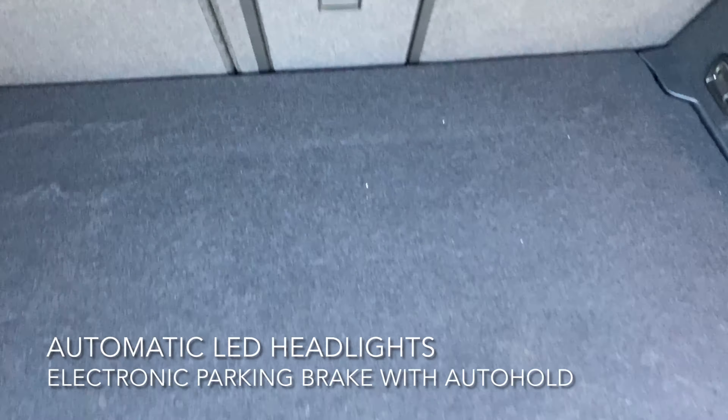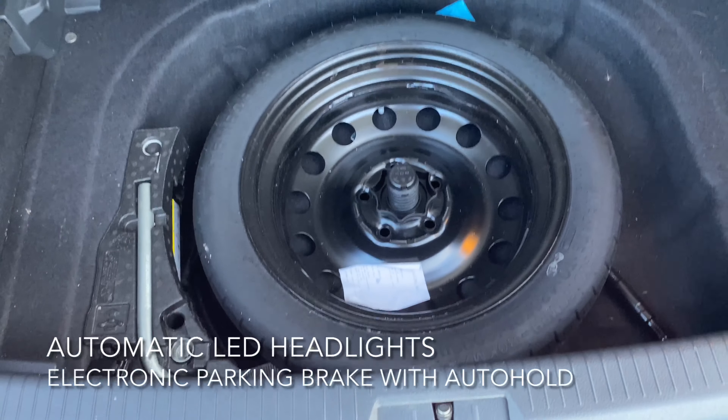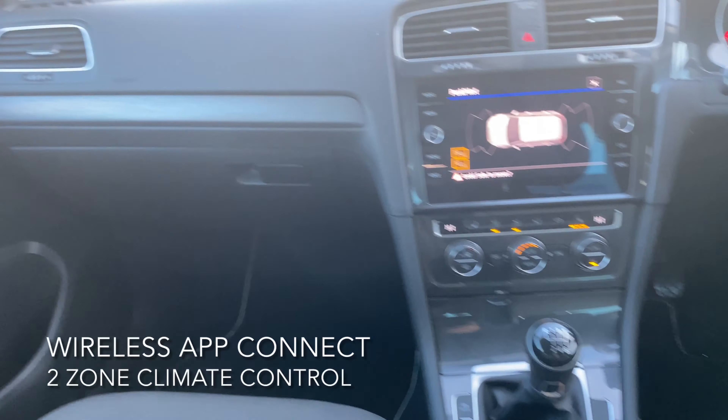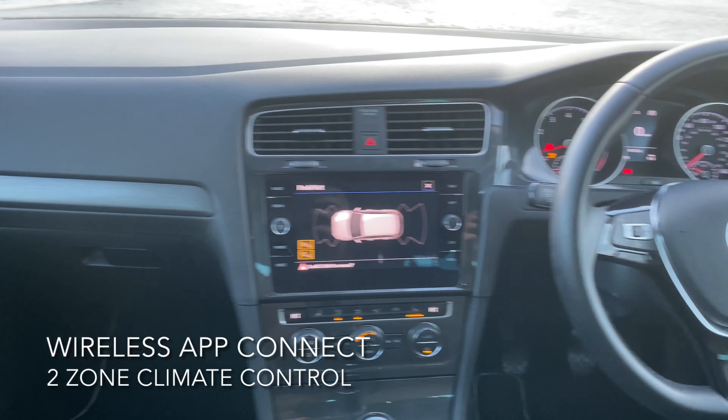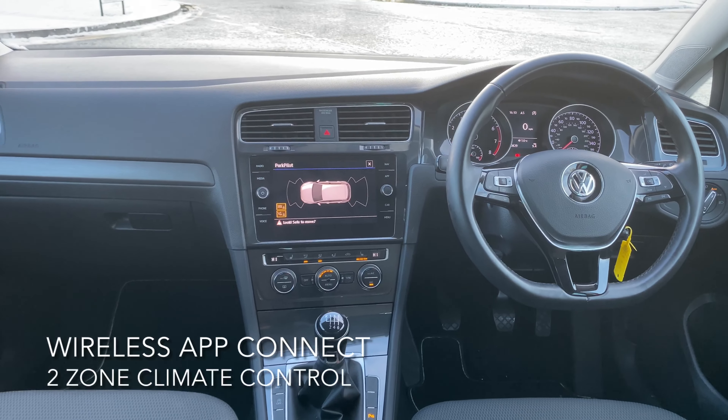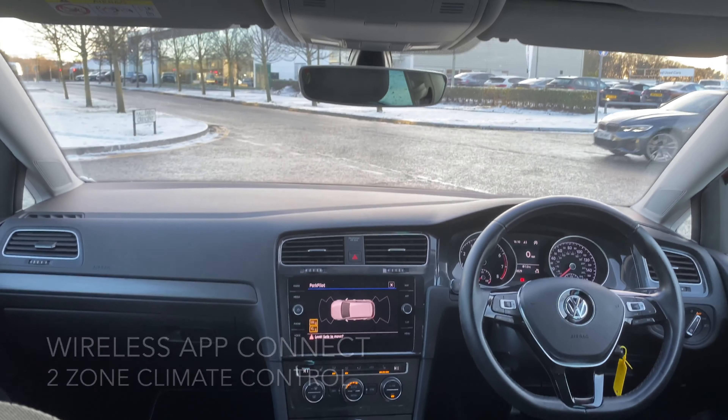It also comes with 16 inch Woodstock alloy wheels, as well as a spacious boot with a spare wheel. The interior includes dual-zone climate control, wireless app connect, and a composition media system with USB.